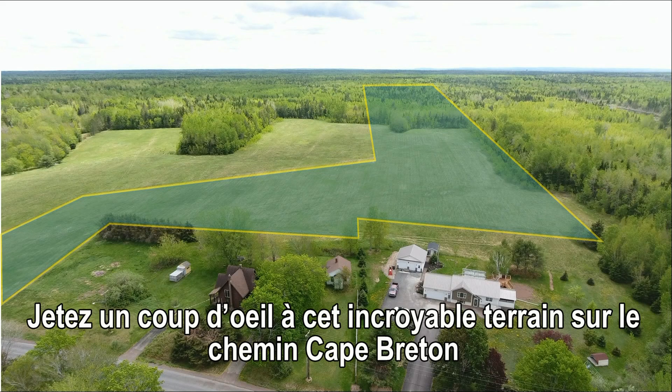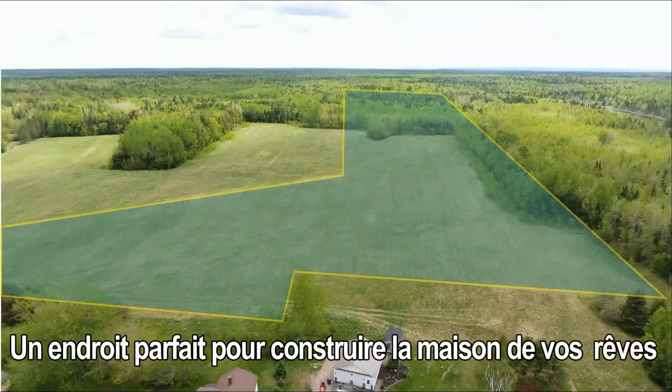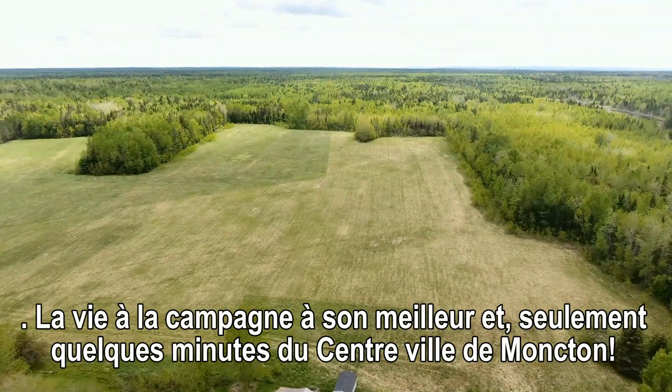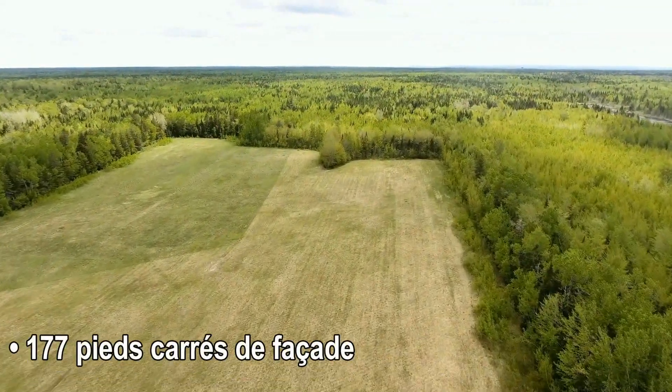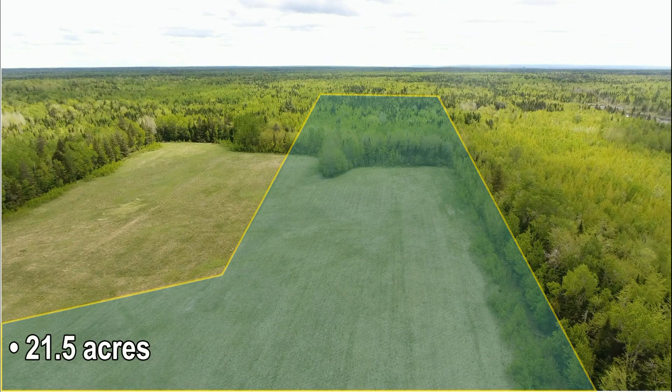Jetez un coup d'œil à cet incroyable terrain sur le chemin Cap-Breton. Un endroit parfait pour construire la maison de vos rêves. La vie à la campagne à son meilleur, seulement quelques minutes du centre-ville de Moncton. 177 pieds carrés de façade, 21,5 acres.